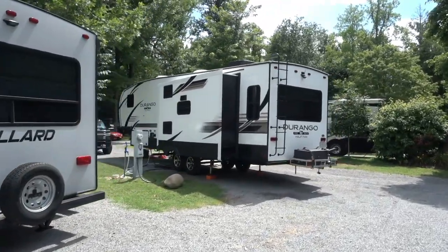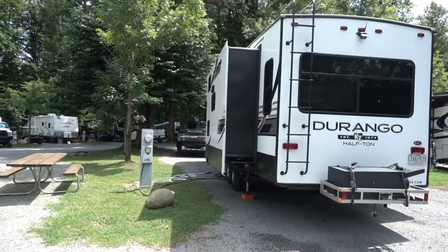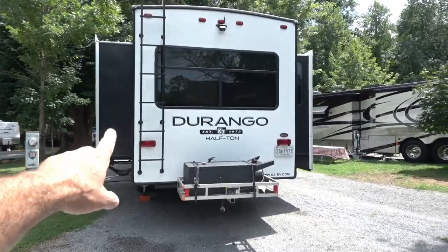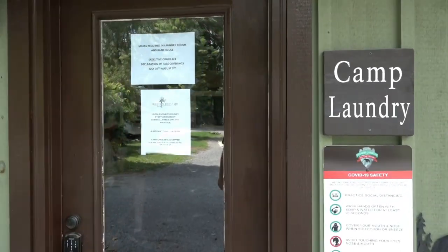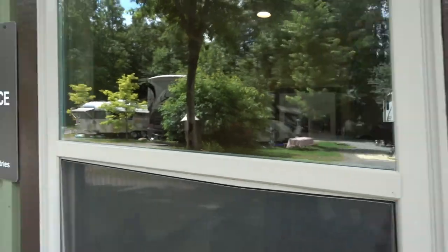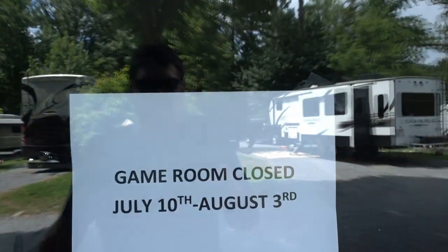We actually moved our camper this morning because the site we were in for the past four and a half days is now occupied — somebody had it reserved. We're only here for another single night, after that we're heading to another campground. Here's the camp laundry area — people are doing their laundry right now. There's also a game room, and it is closed at the moment. There's a pinball machine in there and a little coin-op.